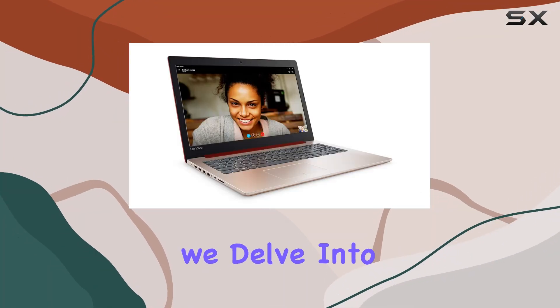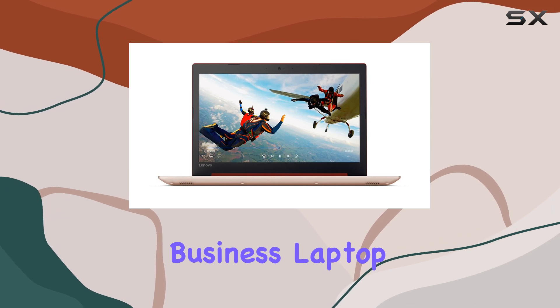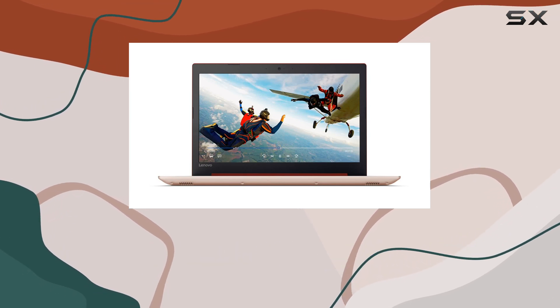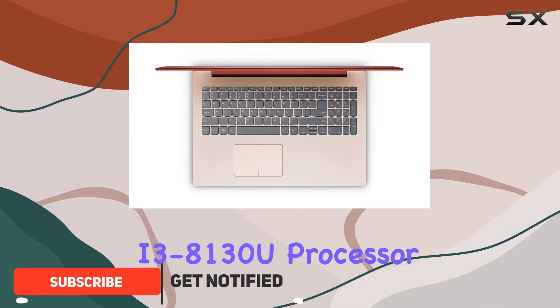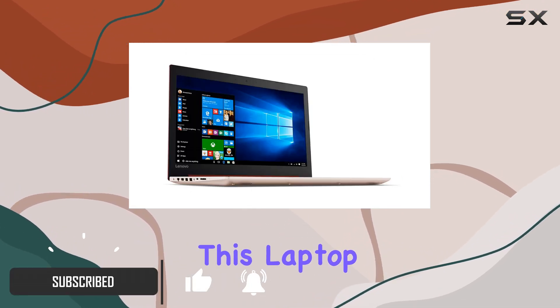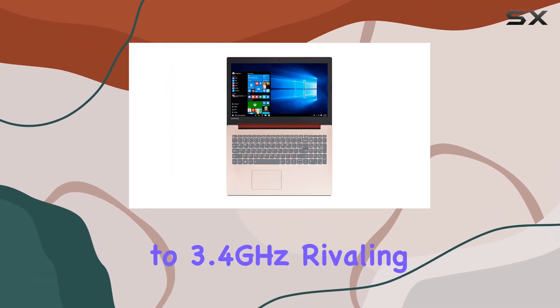Welcome to today's review where we delve into the Lenovo IdeaPad 3 30 15.6 HD Business Laptop, a device designed to cater to your business needs without breaking the bank. With its Intel Dual-Core i3-8130U processor, this laptop packs quite a punch, boasting speeds of up to 3.4 GHz, rivaling even some i5 processors of the previous generation.